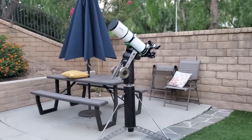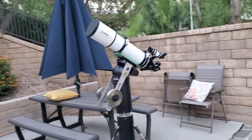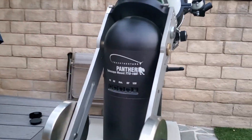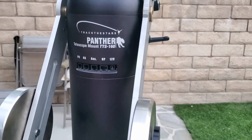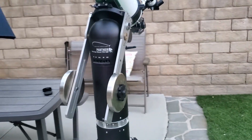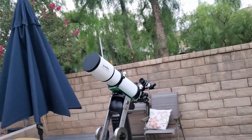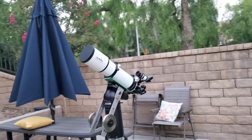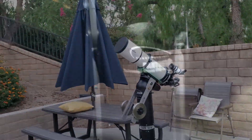Here's my new telescope. You get the Skywatcher Esprit 120 ED up here on top. There's a huge learning curve for this. This is the Panther Telescope Mount TTS-160 — that's going to take me a little while to learn. The telescope — if I had the right mount I could be using it right now for astrophotography. But tonight is the first light with this guy. I haven't had it out at all yet, so kind of excited. I'm learning how to use the remote and all that good stuff.